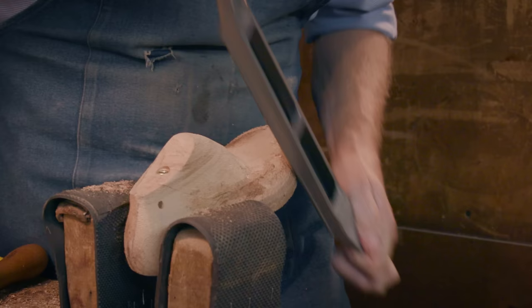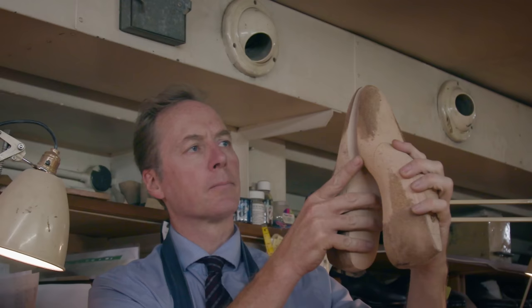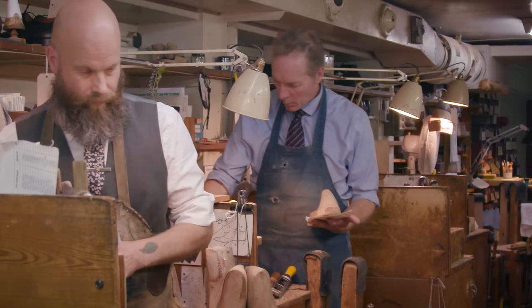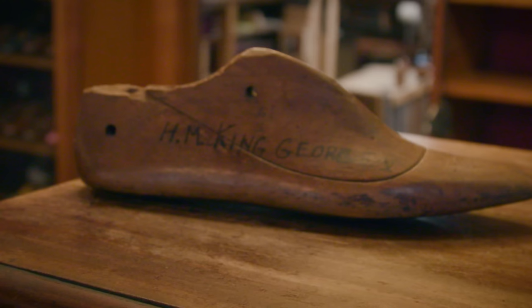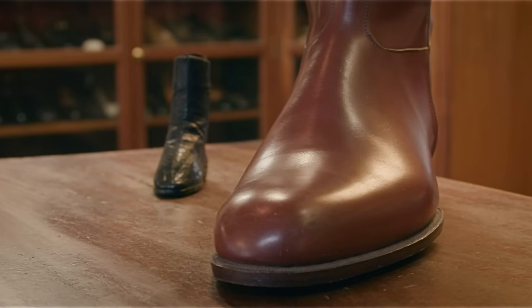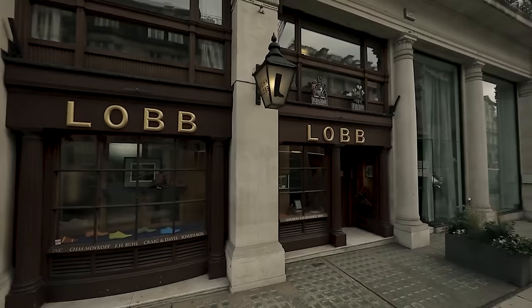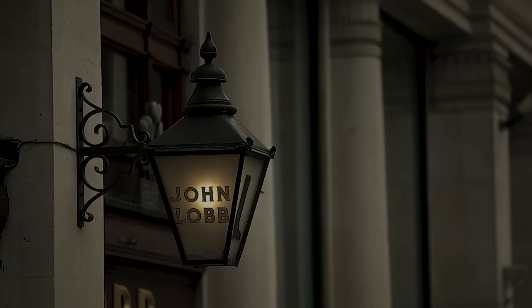Inside number nine St. James's Street, John Lobb has been discreetly making some of the world's best and most exclusive bespoke shoes for the better part of almost two centuries. The firm's incredible history all began with boot making, a tradition they continue to this day. In today's video I have the opportunity to visit with fifth generation family member William Lobb to review some of their incredible samples of traditional English boots.